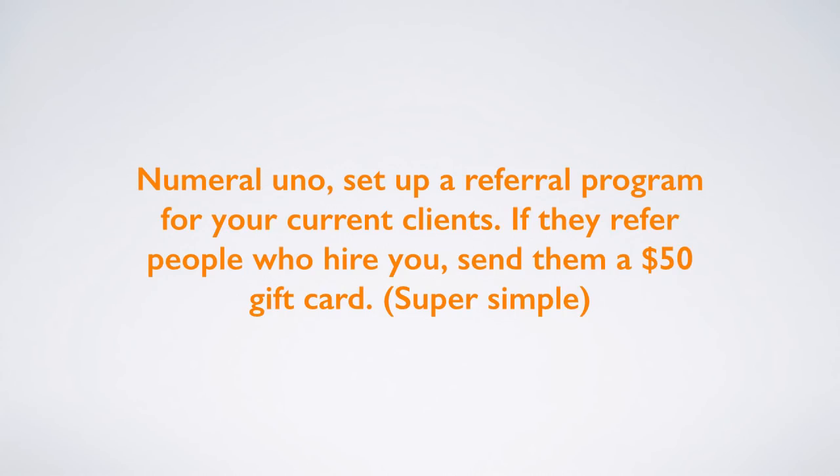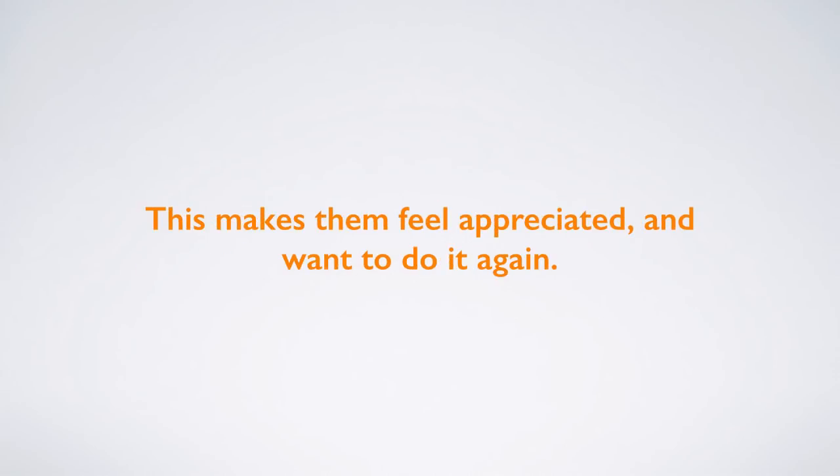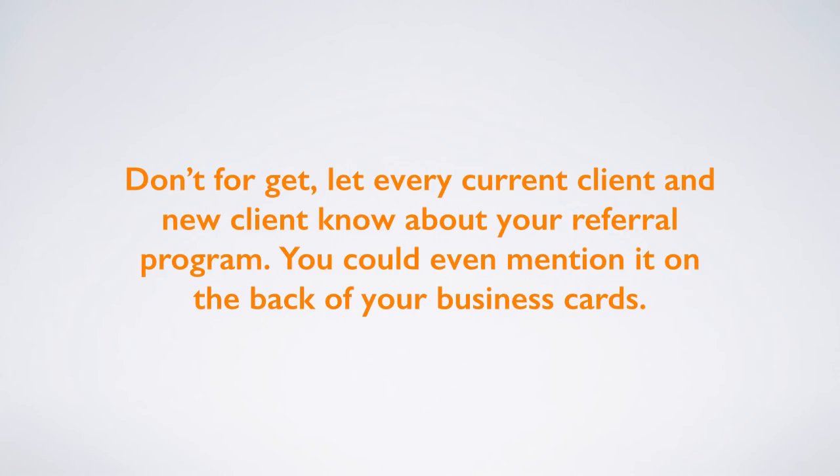Number one, set up a referral program for your current clients. If they refer people who hire you, send them a $50 gift card. Super simple — it's a win-win. Once you get paid from their referrals, send the gift card along with a few of your business cards to the client who referred them. This makes them feel appreciated and want to do it again. Let every client and every new client know about your referral program. You can even mention it on the back of your business cards.